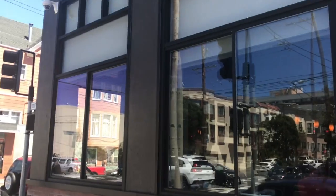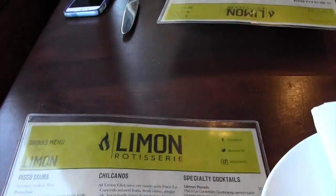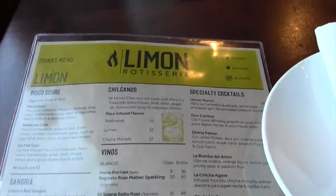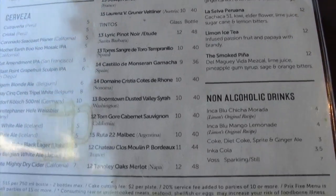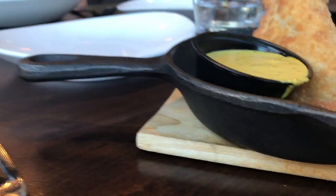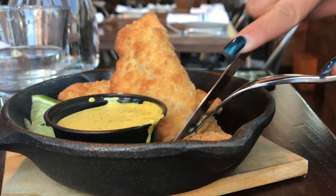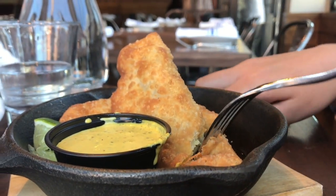My first stop was Limon Rotisserie, located on the corner of South Van Ness and 21st. This Peruvian restaurant, owned by two authentic Peruvian men, provided a nice mix of modern and traditional. We got a veggie empanada, papas fritas, a chicken empanada, and lengua a la parrilla — beef tongue. This was definitely a new experience for me, but the food was delicious.